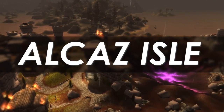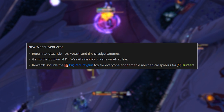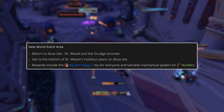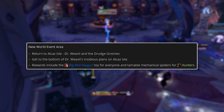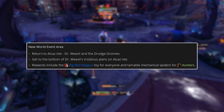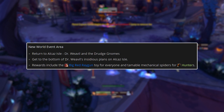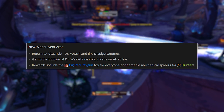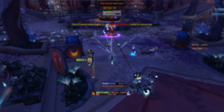Speaking of additional content, we also have Alcaz Isle. There is some new World Quest-ish content going on on Alcaz Isle, which is outside Duskwallow Marsh. This is the first time they're really going back to one of the older zones in a patch like this and adding in some new content. After the World Quest system, they've talked about doing this kind of thing a lot, so hopefully that is a sign of pretty good things to come in the future.